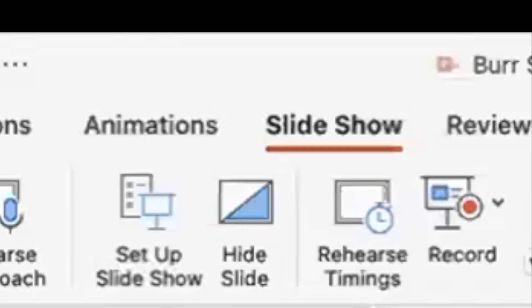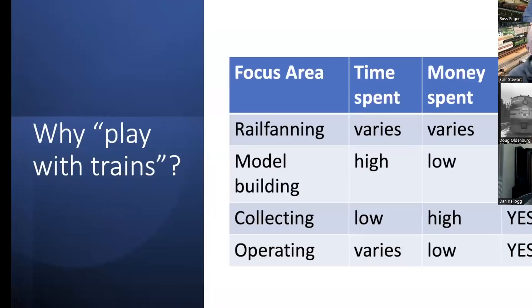Burr Stewart has a very interesting layout, and there are a ton of videos out on it on the YouTube channel. Burr, talk about your layout, the Burlington Northern. Dale just said a bunch of things that I agree with and will not say again. I've given a couple of clinics on this topic and extracted some of the most important slides for tonight. I kind of see model railroading in four categories: rail fanning, model building, collecting, and operating. There's lots of time and money you can spend in all of them and they're all fun.